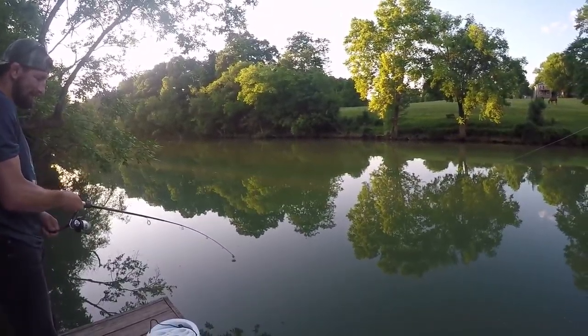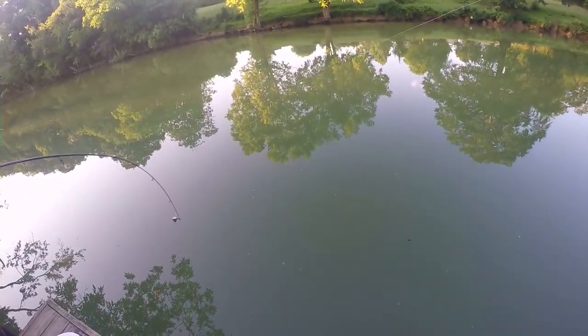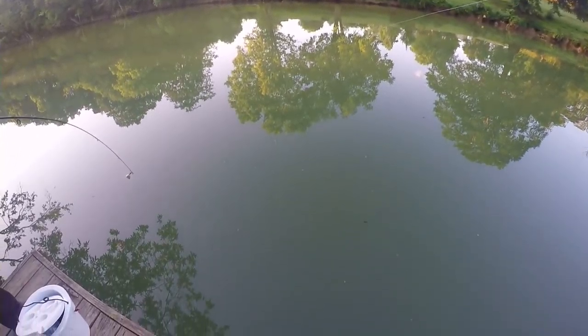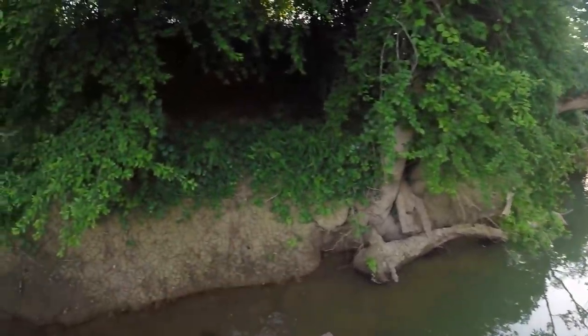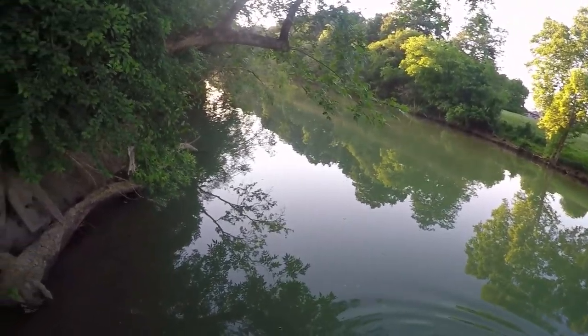First fish on the Team Catfish Sudden Impact! Channel cats fight pretty good. Oh my gosh, that's a nice one — seriously. I don't even have a net here. You may have to pull them over here, Phil. That's a nice one, let's see here.